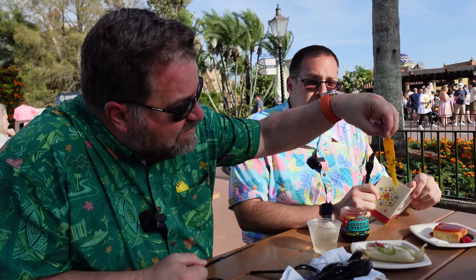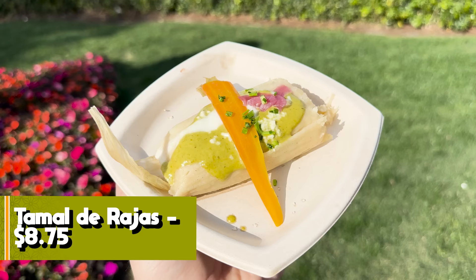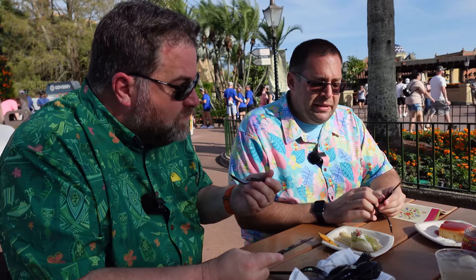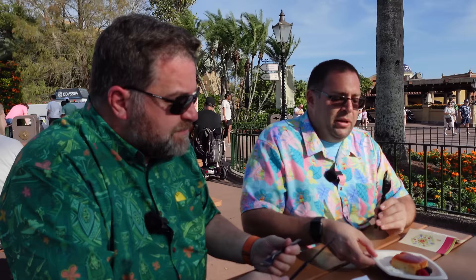Next: the Tamale de Rajas — poblano peppers, corn, and cheese in masa, topped with poblano cream sauce, crema mexicana, pickled carrot, onions, and chives. It's a little doughy. The flavors are okay — very corn forward, it sits on a corn husk. It tastes like a corn tortilla turned into dough. Not a lot going on, very one note. Two to three out of seven.